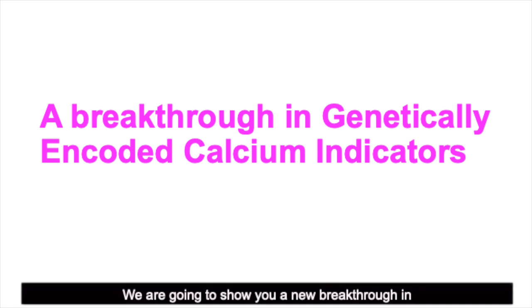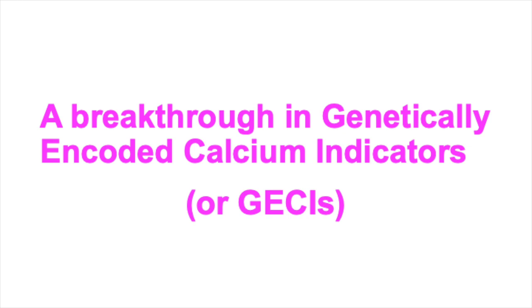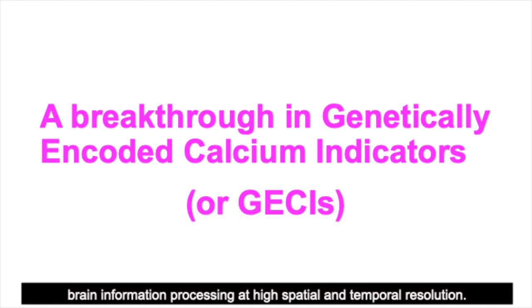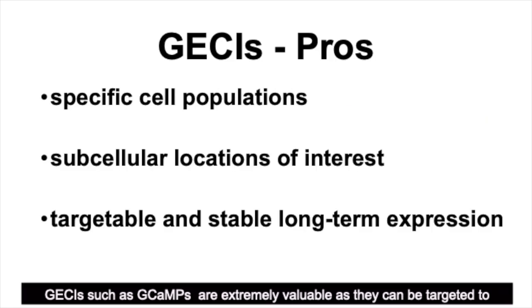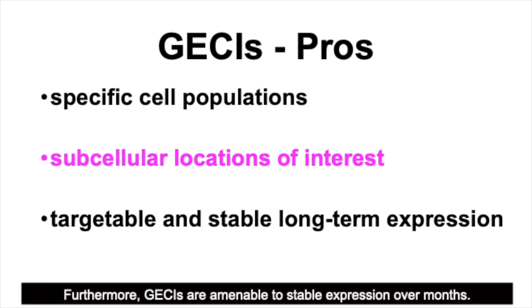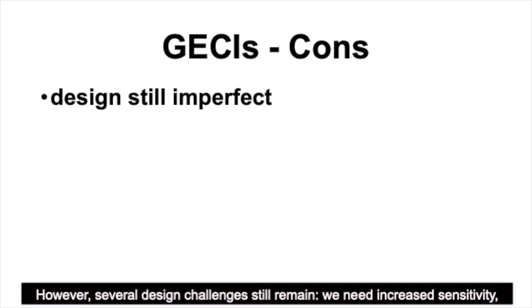We are going to show you a new breakthrough in genetically encoded calcium indicators, called X-CAMPs. Since calcium ions rapidly rush into a neuron when these fire, monitoring calcium signals have been widely used to explore brain information processing at high spatial and temporal resolution. GECIs such as G-CAMPs are extremely valuable as they can be targeted to specific cell populations and to subset locations of interest. Furthermore, GECIs are amenable to stable expression over a month. However, several design challenges still remain.